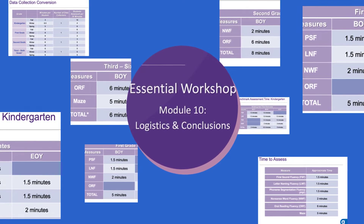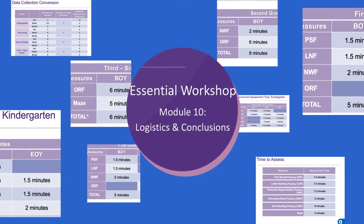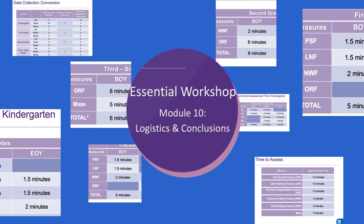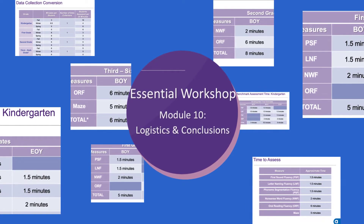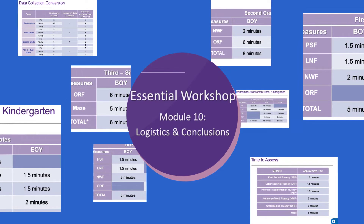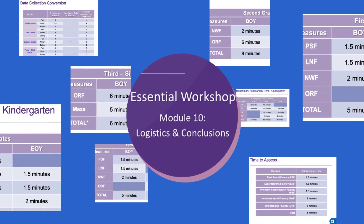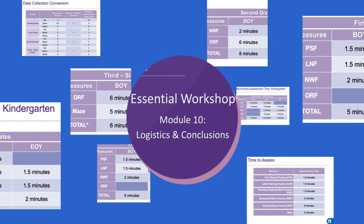Essentials Module 10 also provides information on the amount of time required to give each of the Acadence Reading measures. Module 10 details the number of minutes per student per benchmark assessment in each grade at the beginning, middle, and end of the year. This information comes in quite handy as you plan the number of days and the size of the team that you may need to conduct benchmark assessment.